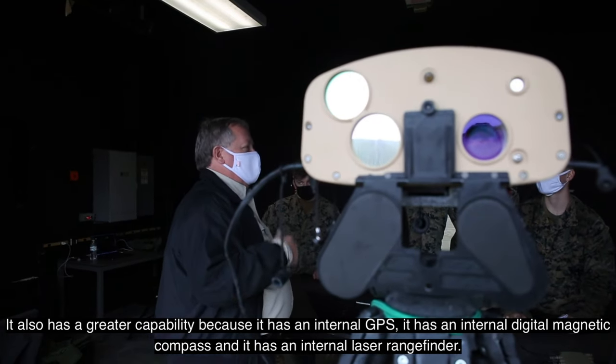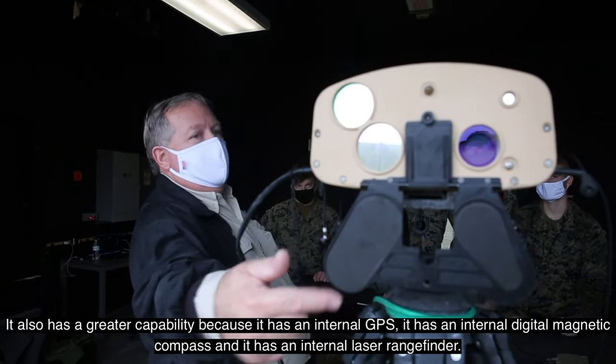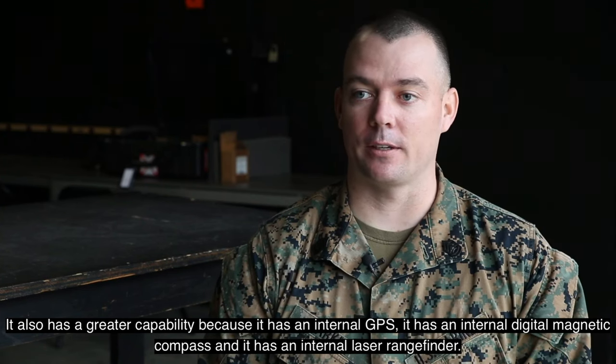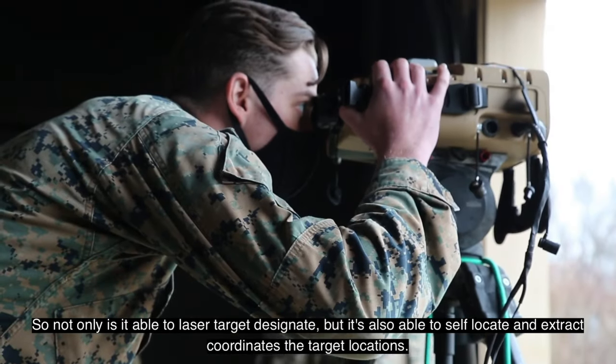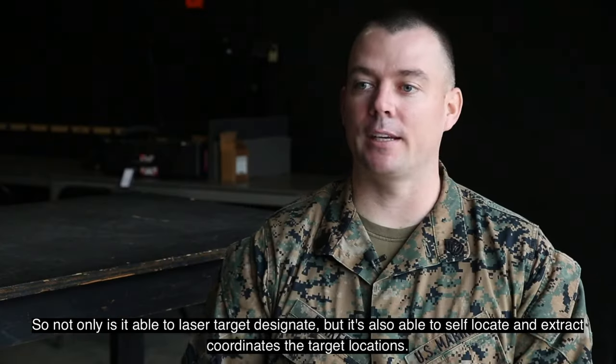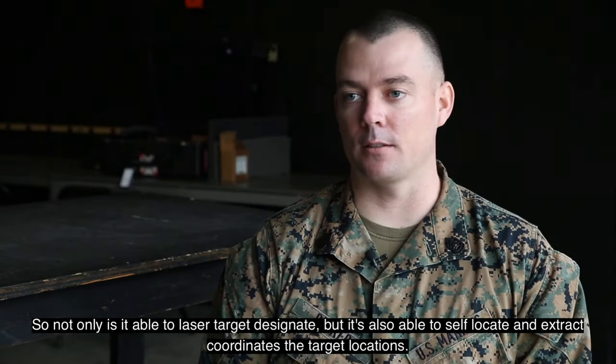It also has greater capability because it has an internal GPS, an internal digital magnetic compass, and an internal laser rangefinder. So not only is it able to laser target designate, but it's also able to self-locate and extract coordinates of target locations.